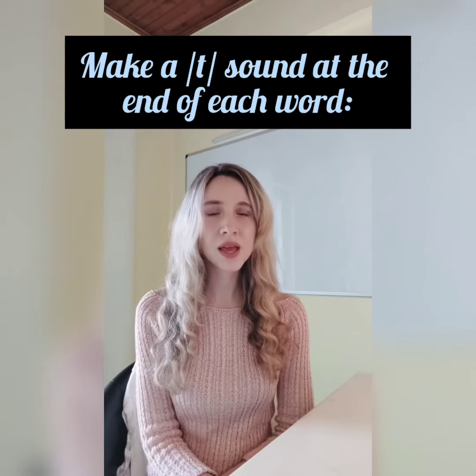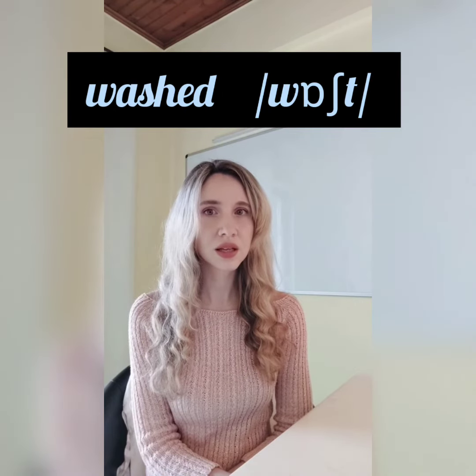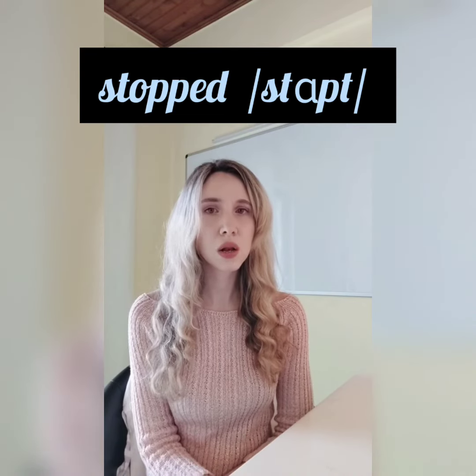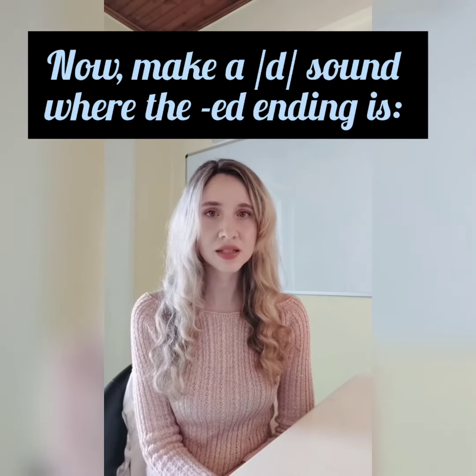Let's practice. Make a t sound at the end of each word: worked, washed, liked, asked, talked, stopped, looked, kissed, fixed, laughed.